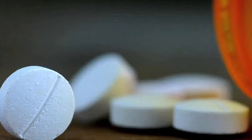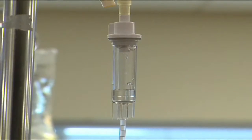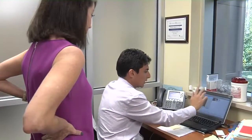From that point on, doctors recommend yearly monitoring. Keeping the cancer in check is a lifelong strategy.